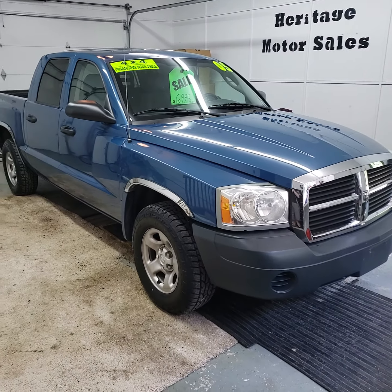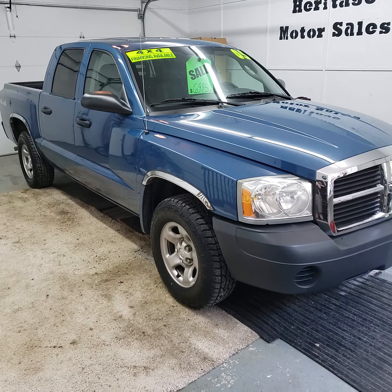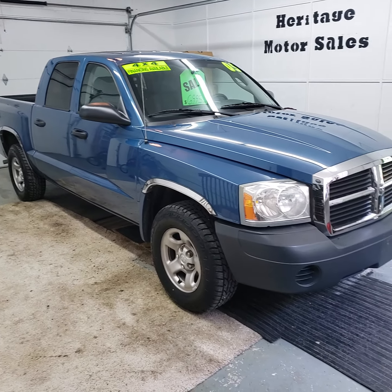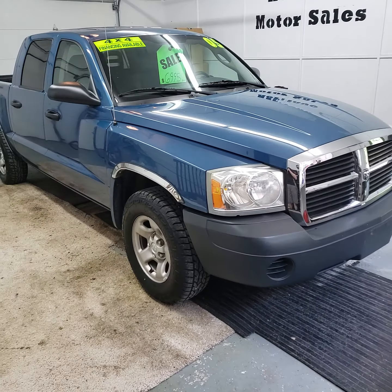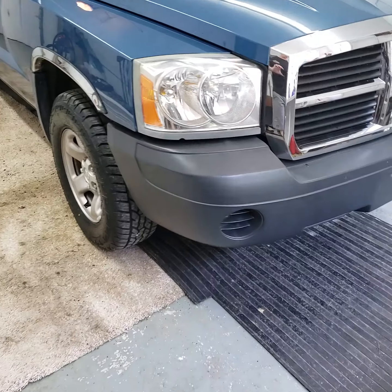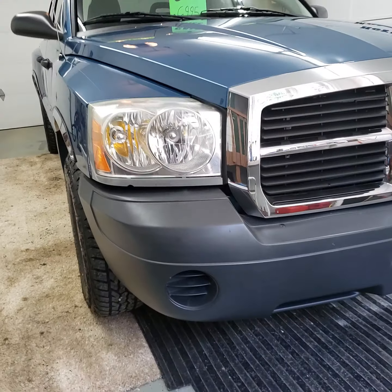Alright, here today we have a 2005 Dodge Dakota ST Crew Cab 4WD. It's got the 3.7 V6 engine in it, automatic transmission, and 104,000 miles on this one.